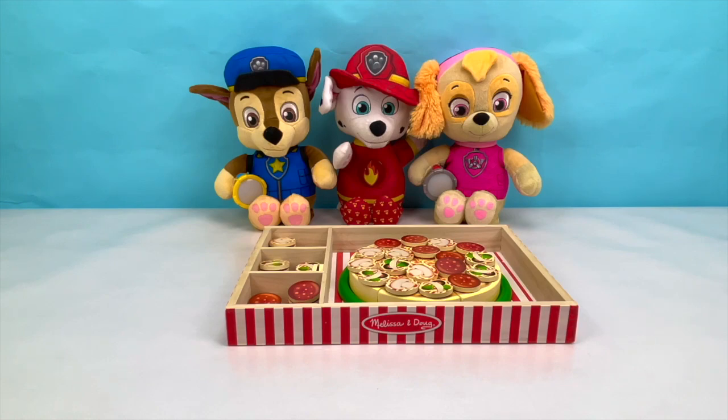Wow pups! This sure looks like a super yummy pizza! I can't wait to cook it up so you guys can try it! Let me go pop it in the oven! Let's be patient while our lunch cooks!